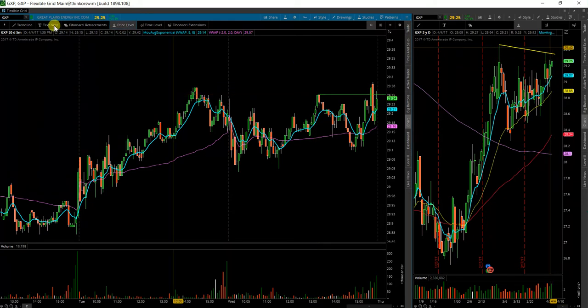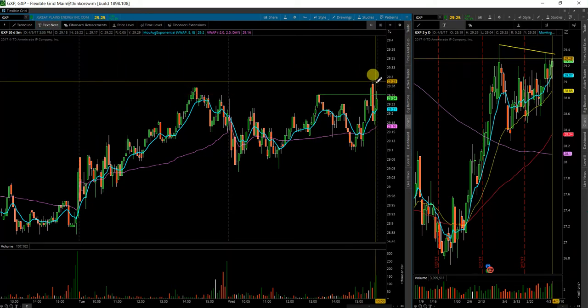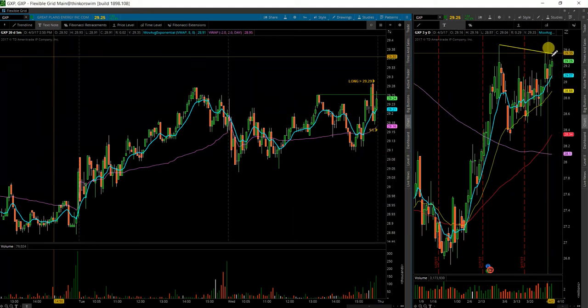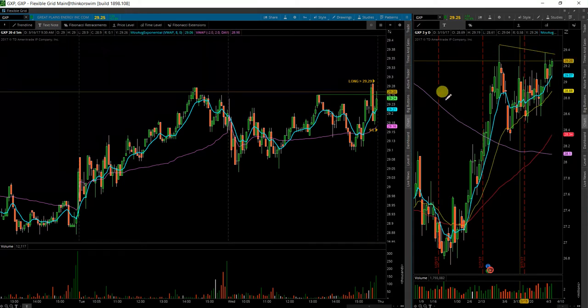The level to watch right there is 29.25. We'll look at the entry over there and put my stop back here. We'll be looking for a break over this trend line in the 29.40s.